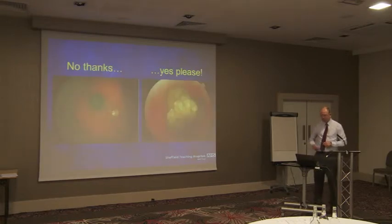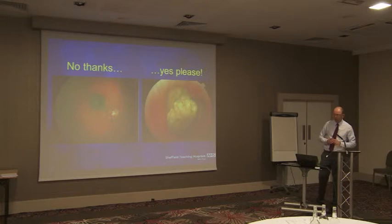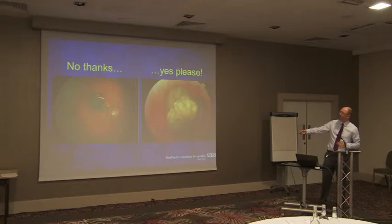I didn't realise we'd have quite the same crowd this afternoon. So anyway, when you're thinking about referring someone to one of the centres, what do you want to see? Well, ideally, we don't want to see a little choroidal nevus, which as I said earlier affects about 5%. But we do want to see the others, of course.